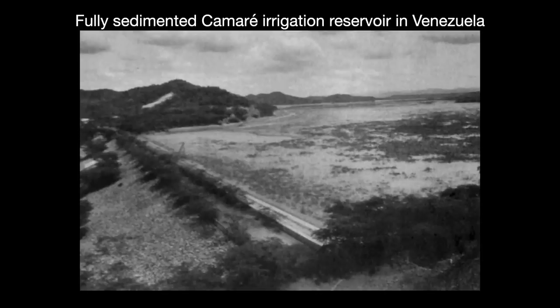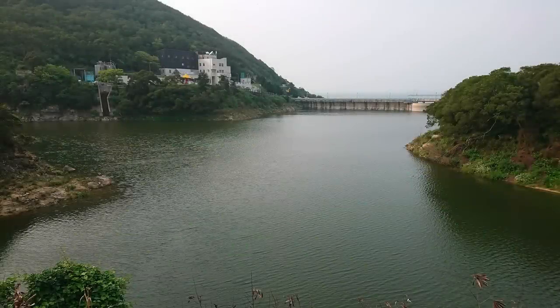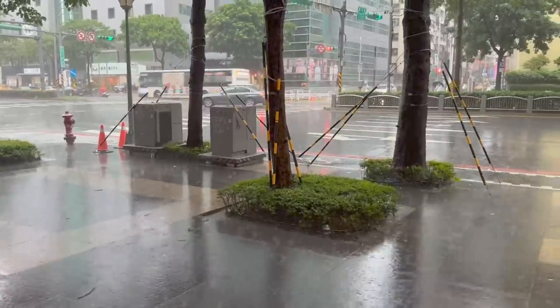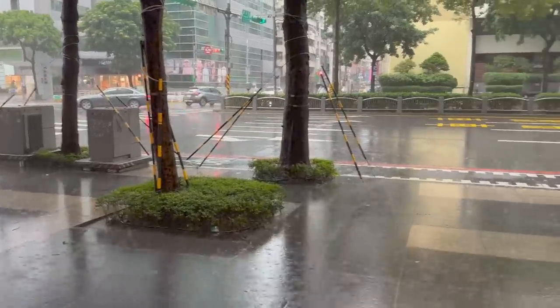Storage lost to silting is referred to as dead storage. I never knew that reservoirs had this silting problem before I came to Taiwan. Silting affects every reservoir eventually, but it impacts Taiwan's reservoirs more than most because of geography and weather. Taiwan's geography is heavily mountainous with many loose soils, and it also has a lot of typhoon storms with long rainstorms that can go on for days. These rains sweep the loose soils into the rivers, driving up the sediment yields.